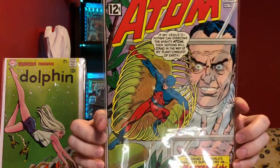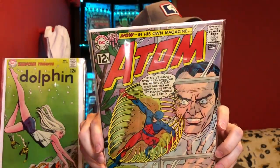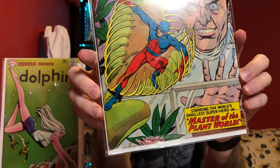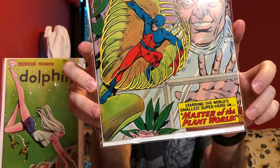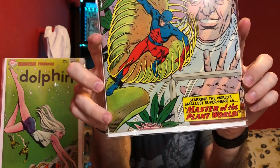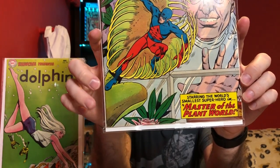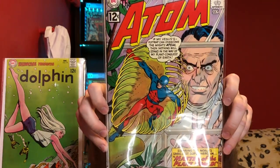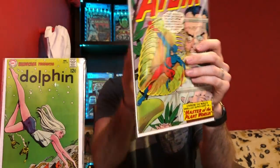Now this next one is a high grade copy. This is Adam number 1, and this is a nice copy of this book. You can see it's got a very clean spine. There is a little crease down in this corner and a little damage in this corner here, but this is a nice copy of this book, which can have quite a bit of value to it.